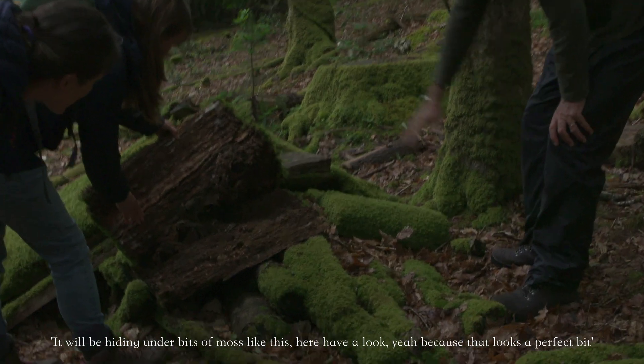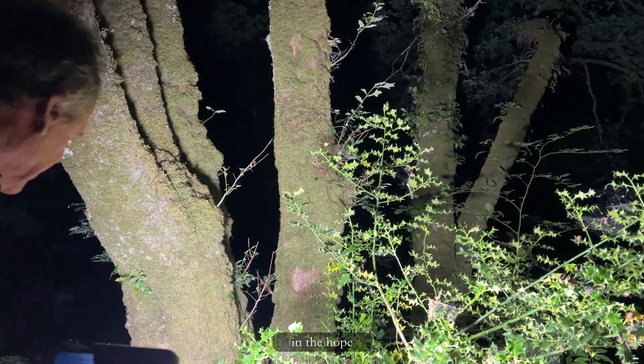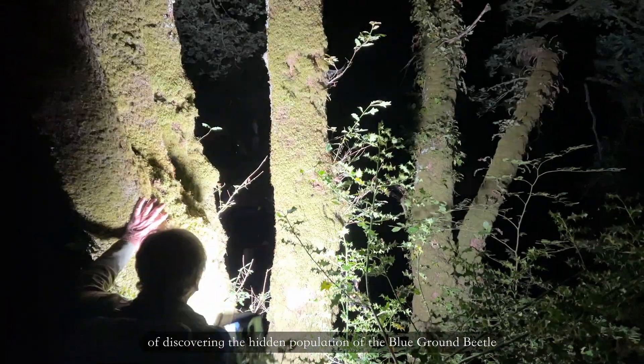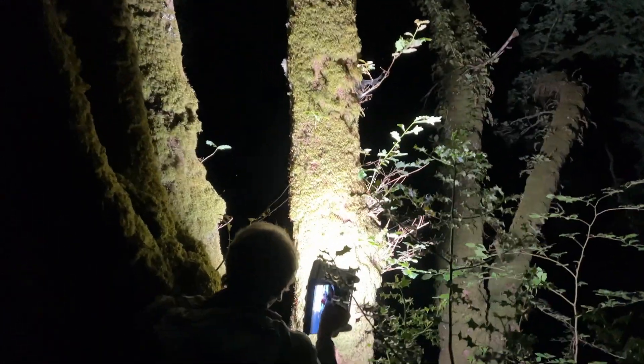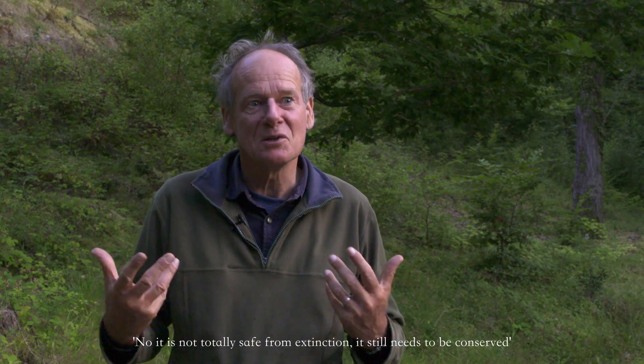It will be hiding under bits of moss like this. Have a look, because that looks a perfect bit — in the hope of discovering the hidden population of the blue ground beetle. It is not totally safe from extinction. It still needs to be conserved.